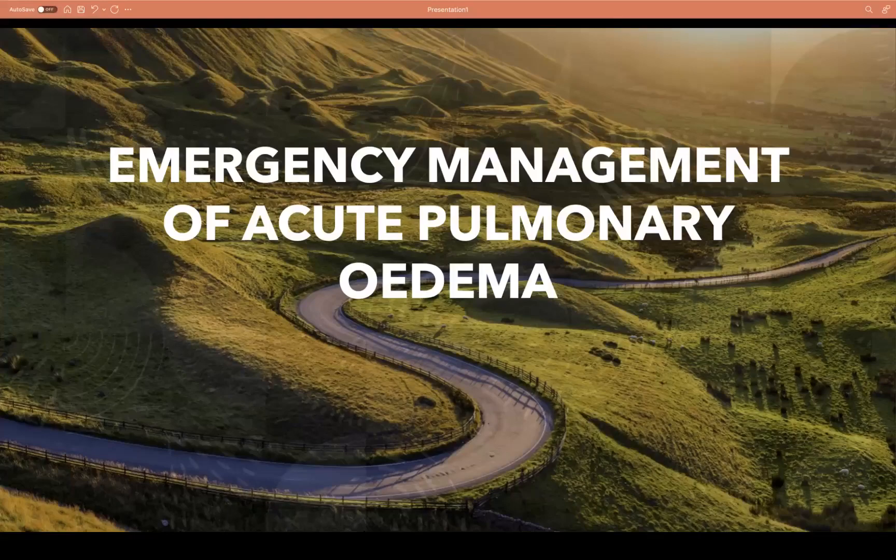Today we're going to be talking about emergency management of acute pulmonary edema. This is going to be the first of a series on emergency management of conditions that can present with acute shortness of breath.